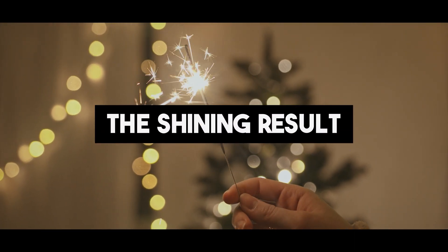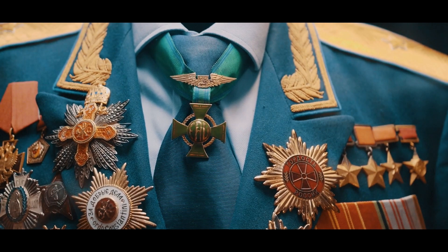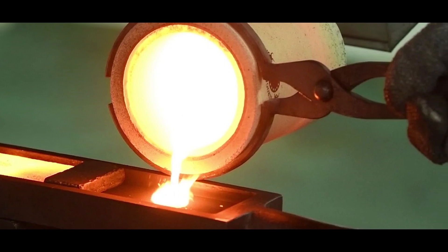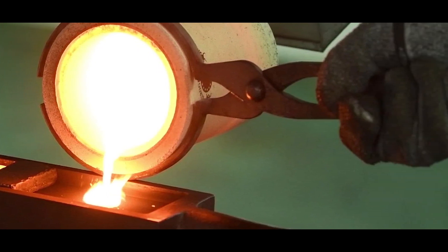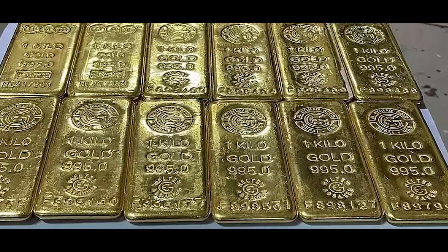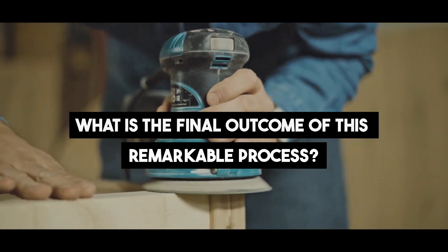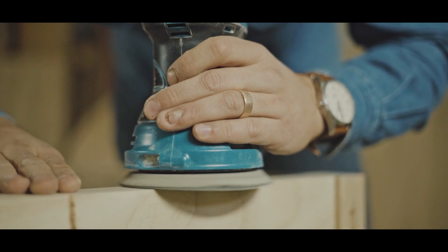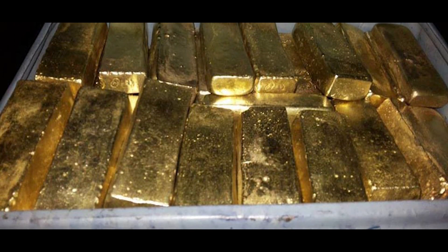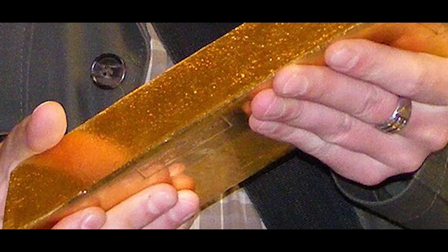The Shining Result. Like a phoenix rising from the ashes, pure gold emerges in all its glory. Skillful artisans take charge, shaping the molten gold into sleek, elegant bars — each one a symbol of prestige and wealth. The bars are polished to perfection, reflecting the light like a thousand suns, ready to dazzle the world. After days of intricate craftsmanship, the once-molten gold has transformed into exquisite bars, each radiating a golden glow that captivates anyone who beholds them.